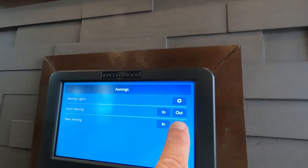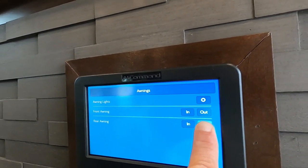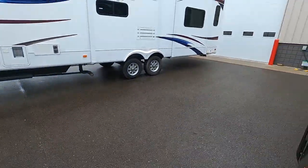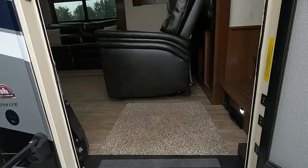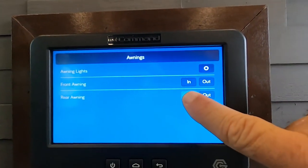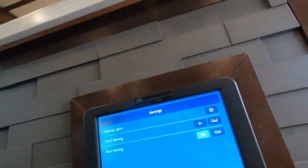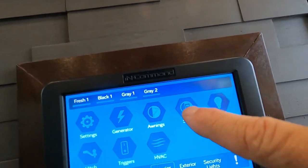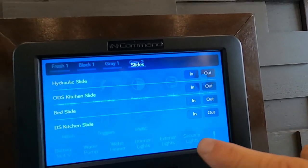I'm going to run the rear awning out just a little bit so you can see it working. Have someone watch it and let you know how far it is out — you might be able to see it from this window. Now let's go through our slides. We'll run them in and out, and when we're done here we'll run them back in.